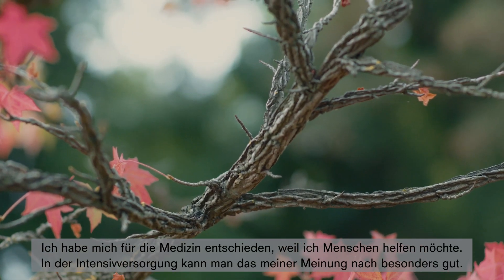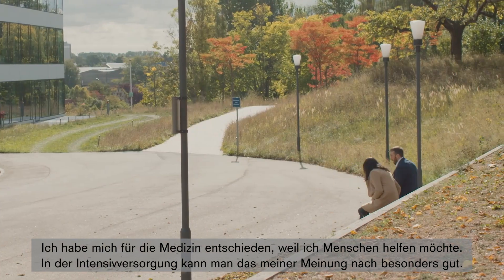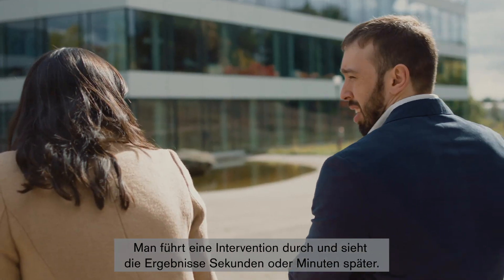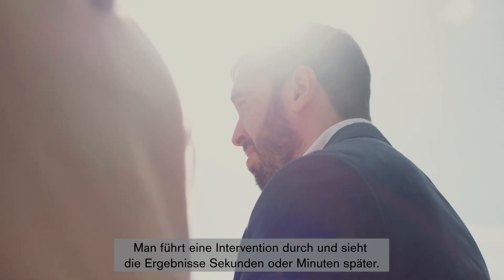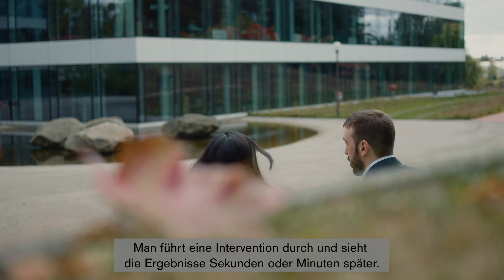I think I've chosen medicine because I really wanted to help people, and I think intensive care is where we can help more, in my opinion. You can do some intervention and then you can see the result of this intervention some seconds and minutes after.